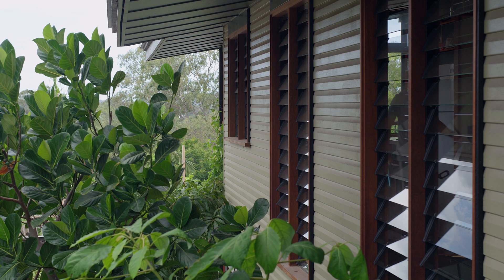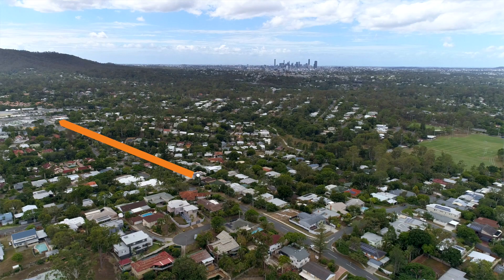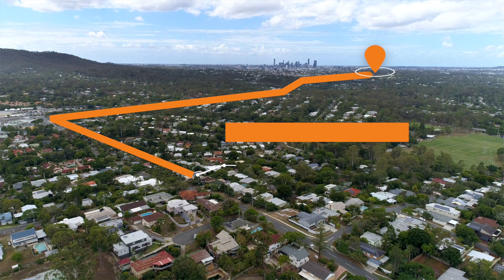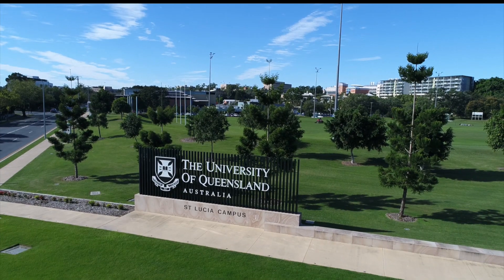Currently upstairs is tenanted, which is fantastic. The tenants living upstairs are still at UQ — not very far to go, just a hop, skip and jump to the bus stop, all the way down to UQ. Local parks and amenities are all here. Everything you need is walking distance, so students that live here don't even need a car.